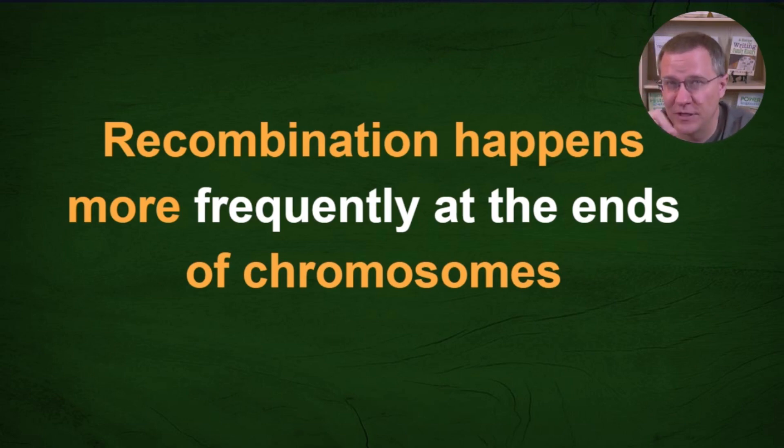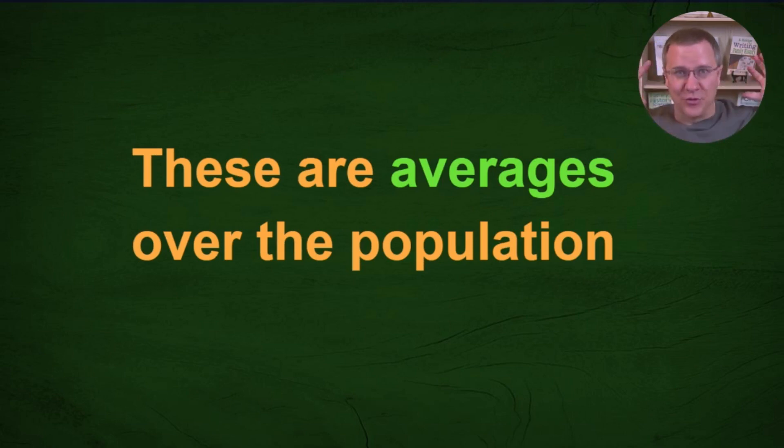Another interesting finding: recombination points happen more frequently at the ends of chromosomes, though that's not always the case — it's just a tendency when looking at large numbers of people. All the data presented here comes from submissions to a project I've been running on recombination, with several hundred to a couple thousand data points. Some numbers might shift slightly if expanded to ten thousand or fifty thousand samples, but they've been pretty stable since about five hundred submissions.